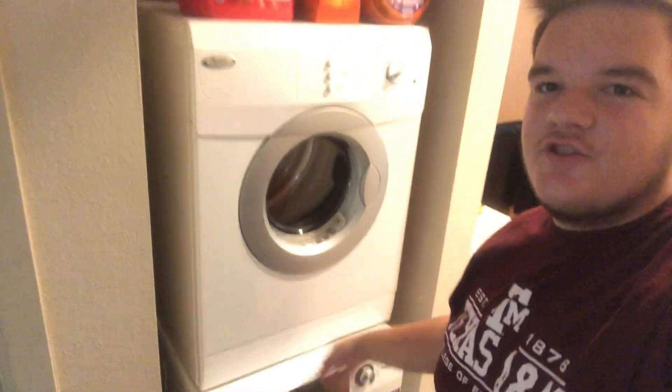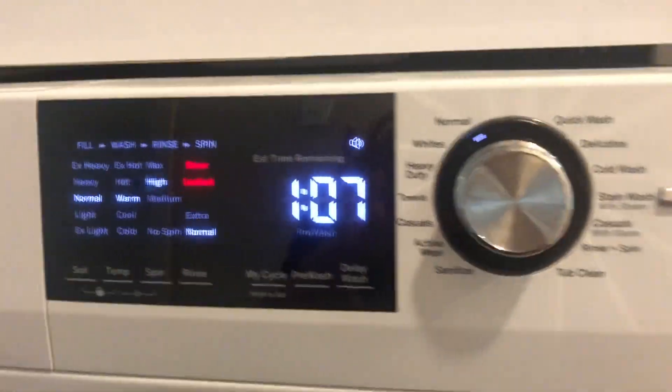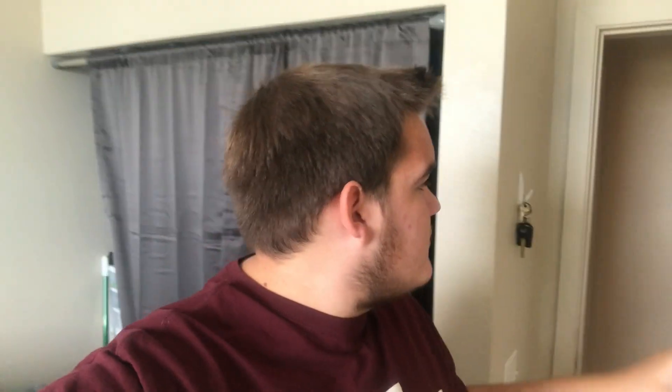Walking down the hallway right here, we actually have the washer and dryer. There's actually plenty of room in the washer and dryer — they seem kind of small at first, but honestly I can fit a whole lot of laundry in there without worrying about it not getting dry. So it's actually really nice. That's the laundry station.